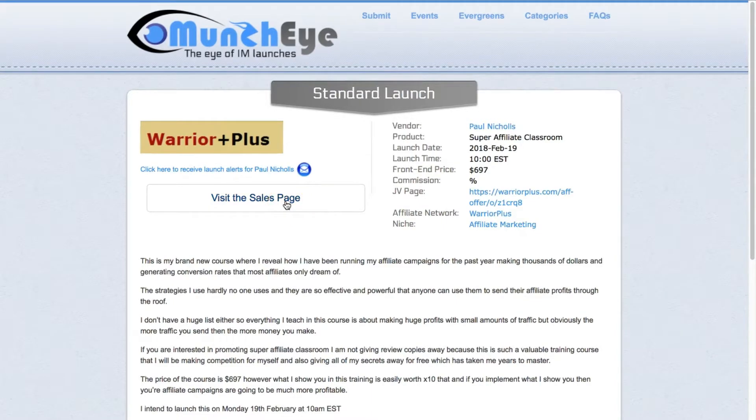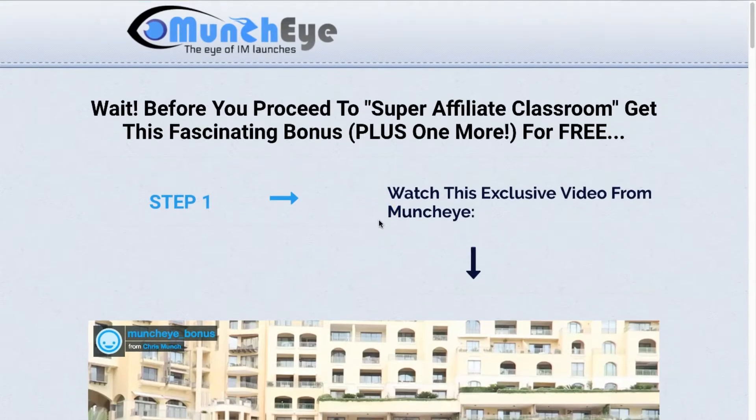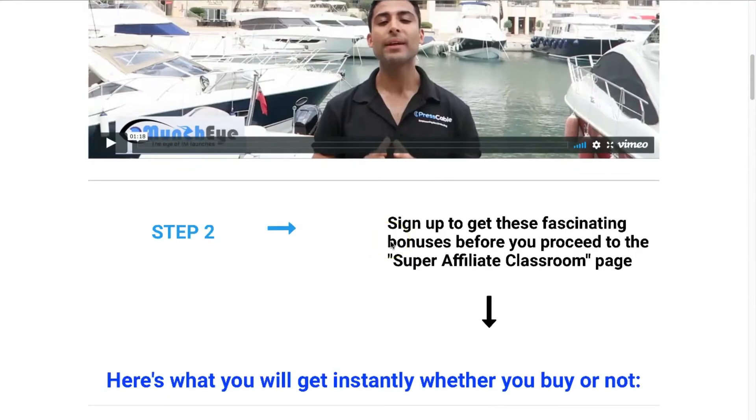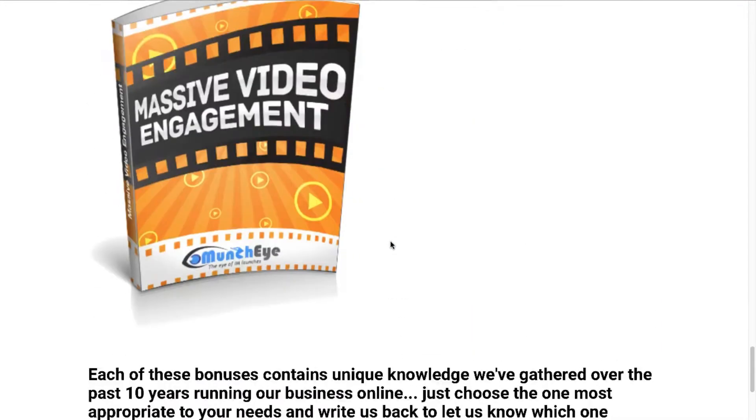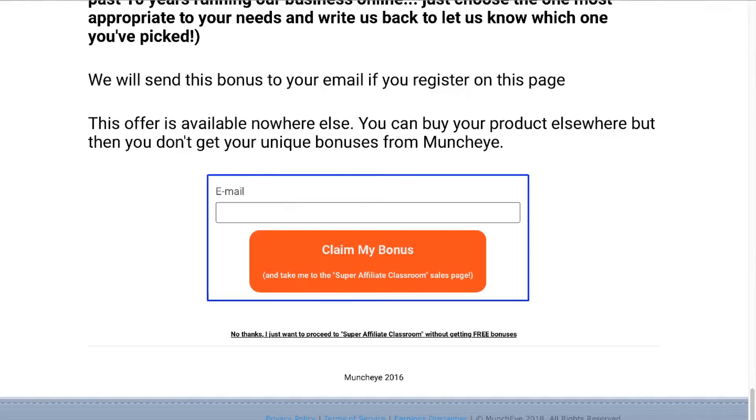You can see a link here for the sales page — it's always a very good idea to look at the sales page if you're thinking of promoting the product. On MunchEye they've added a page that you see first before the actual sales page, adding a bonus. If you just want to see the sales page, click on 'No Thanks.' In this case, it's sent me to a page on Paul Nichols' blog, which is obviously not the sales page. So that's not great — this link isn't really working.